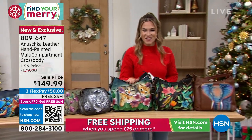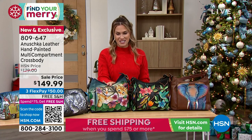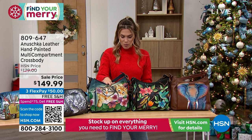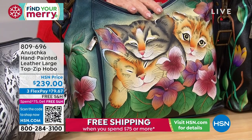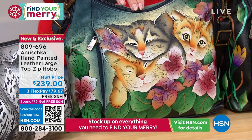I wanted to make sure we got a chance to show you the largest bag silhouette in the show today. This is a huge hobo bag, and it is brand new. Today we're featuring this all hand-painted bag at $239 — FlexPay is the way to go.